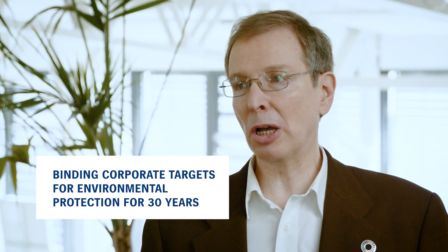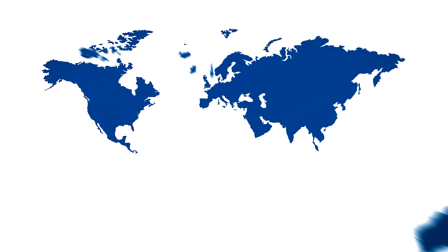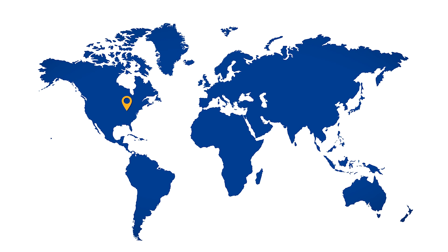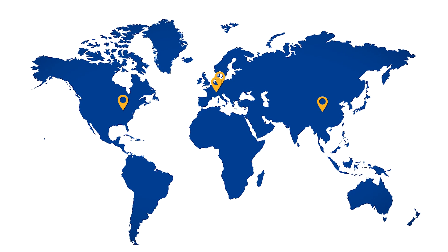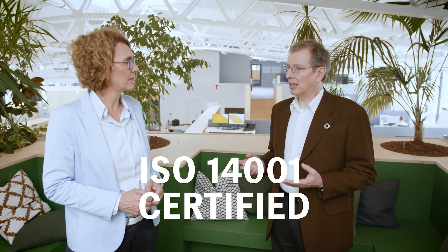Hi Kerstin. Heidelberg established binding corporate targets for environmental protection already back in 1992 — that's almost 30 years ago. Since then a lot has happened. All our production sites worldwide have got an environmental management system in place, which is certified according to the ISO 14001 standard.